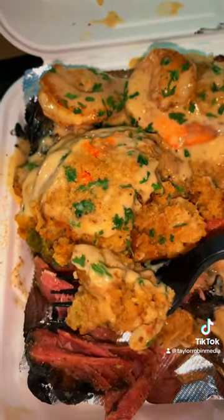And y'all, when I tell y'all this fish and turkey legs was the bomb, it was the bomb. I even forgot to record us eating it. When y'all have the chance, stop by Granny's Cajun Cooking and get y'all some food. It's really good.